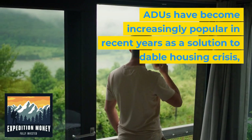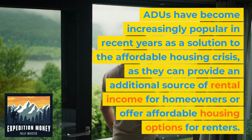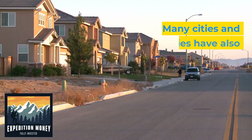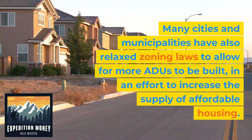ADUs have become increasingly popular in recent years as a solution to the affordable housing crisis, as they can provide an additional source of rental income for homeowners or offer affordable housing options for renters. Many cities and municipalities have also relaxed zoning laws to allow for more ADUs to be built, in an effort to increase the supply of affordable housing.